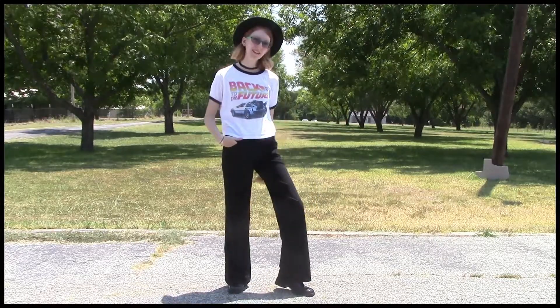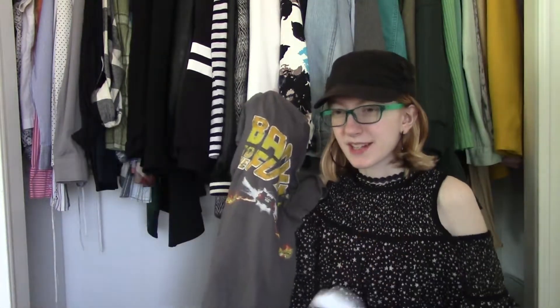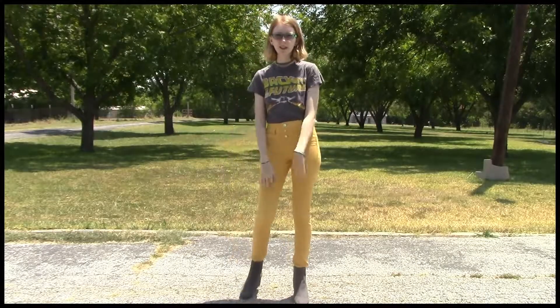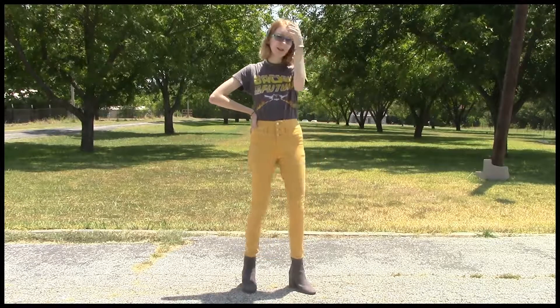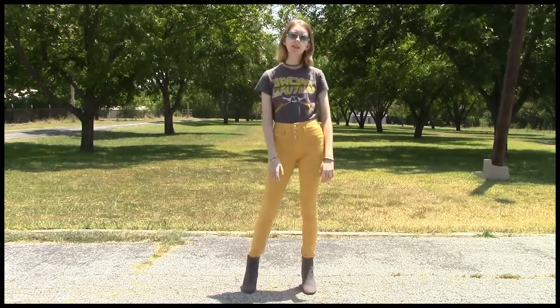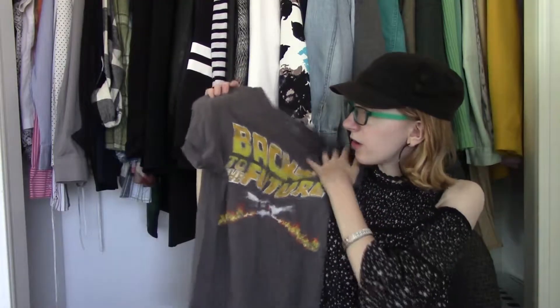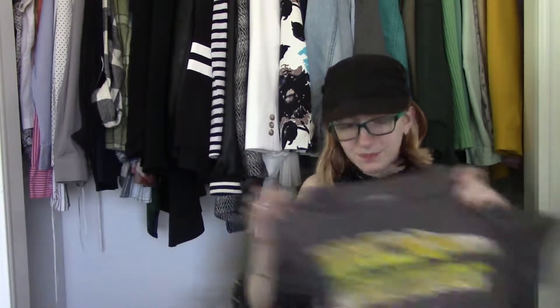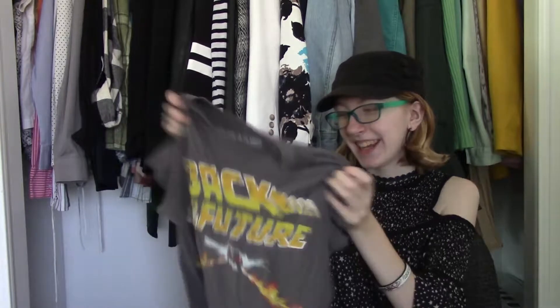This is from Rue21 and I think I got it like four or five years ago. Then my other Back to the Future top — I haven't really worn it as much, but I still wanted to include it. I've already shown it in quite a few outfits and I've been loving it. I thrifted this one — I think I included it in my favorite thrift finds. It was like a dollar or two dollars. It's just this gray Back to the Future shirt. I actually like the graphic on this one more, but I prefer the black-and-white color of the shirt over the gray. But the graphic is so cool. I love both these shirts, and I love Back to the Future.